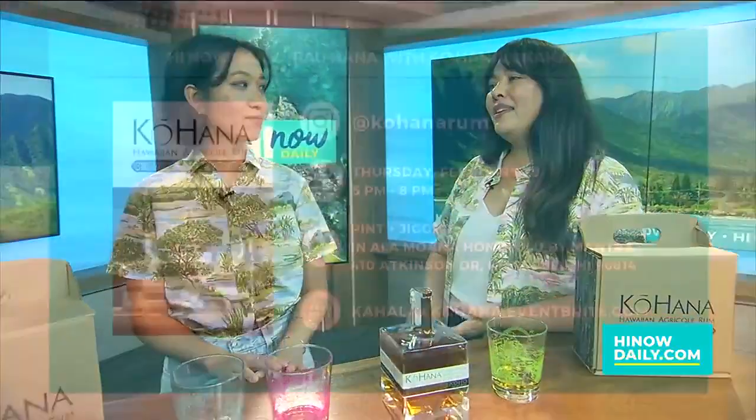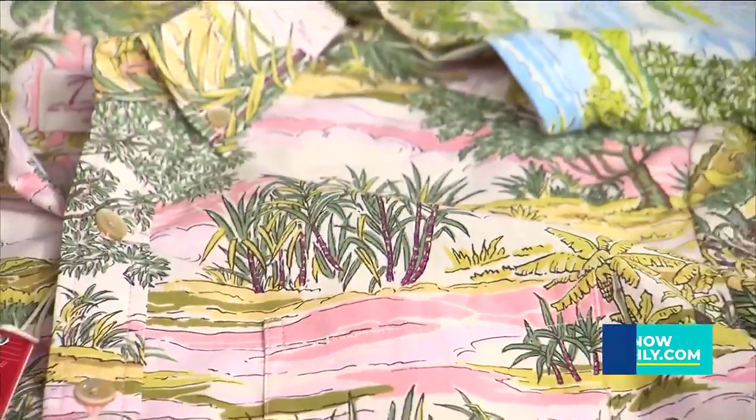There's a launch party happening next Thursday, February 29th. You can join us to celebrate this new launch at Python Jigger from 5 to 8 p.m. RSVP at our Eventbrite link, and if you come wearing your favorite Kahala shirt, you'll get a complimentary daiquiri. There'll be light bites, pupu's, and giveaways as well — good drinks, good food, and good times.